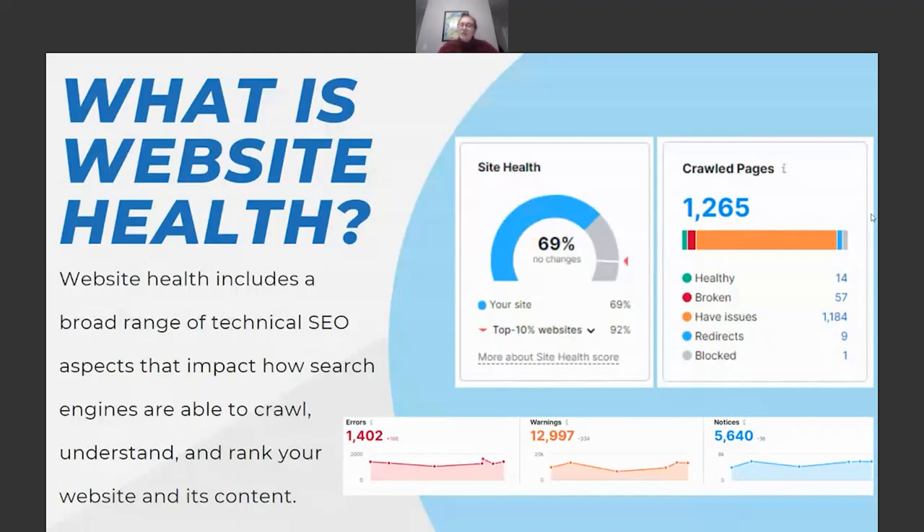The right image shows a snapshot of the crawl page process. In this specific example, it crawled a little over a thousand pages and gives a breakdown of what pages are healthy, completely broken, have issues, have redirects, or are blocked from crawling. The lower image breaks issues into three categories by severity: errors on the far left are the most severe and have the biggest impact on site health; warnings in the middle are pretty severe but less serious than errors; and notices are things you should be aware of but can address after fixing errors and warnings.